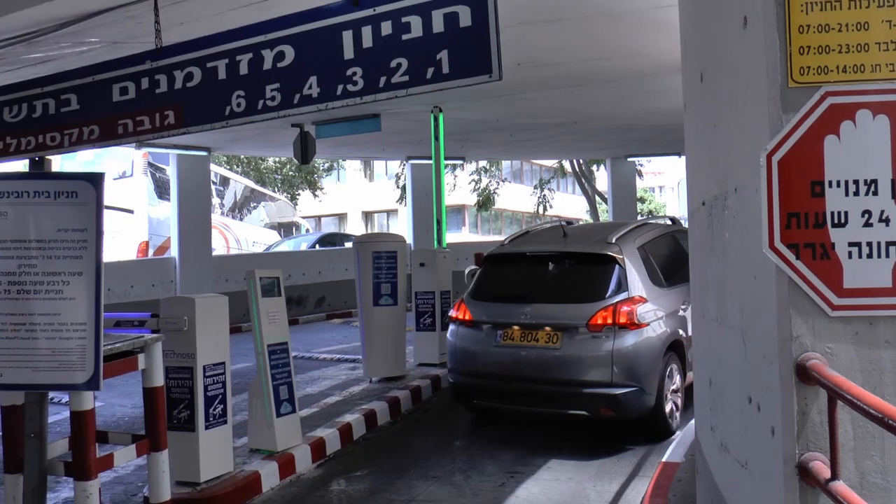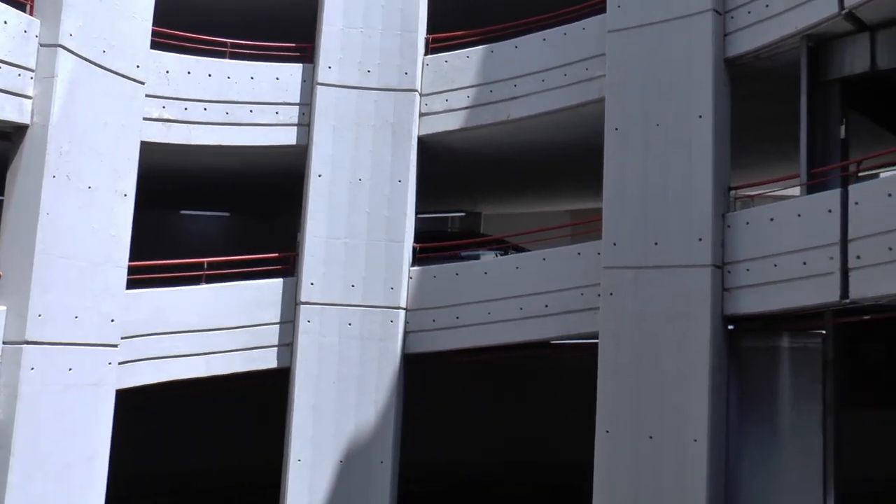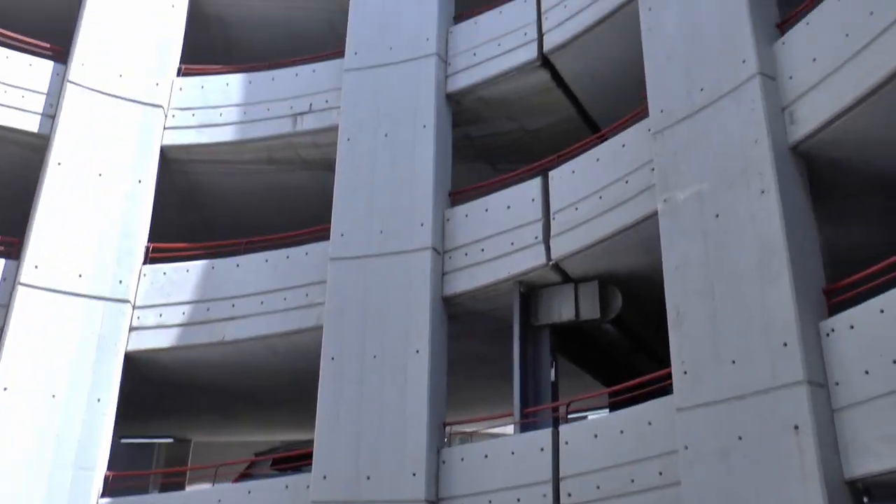Parking lots are also important to shops and other businesses that want their clients to have easy and quick access to them, having the best possible experience.